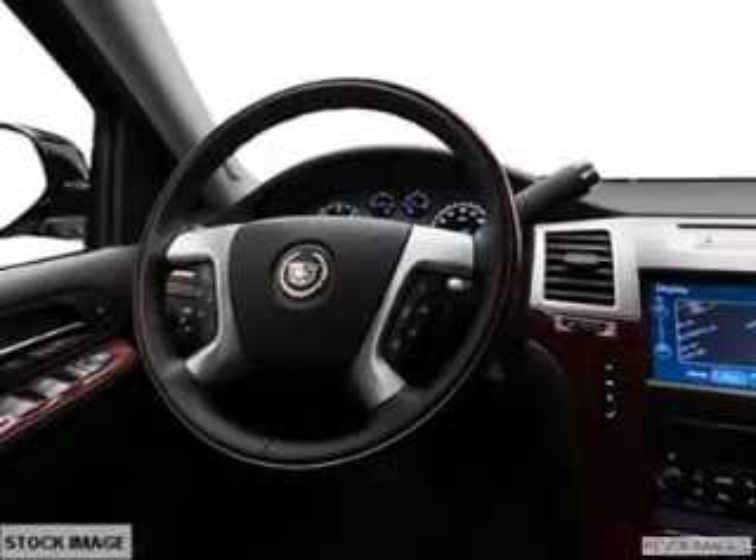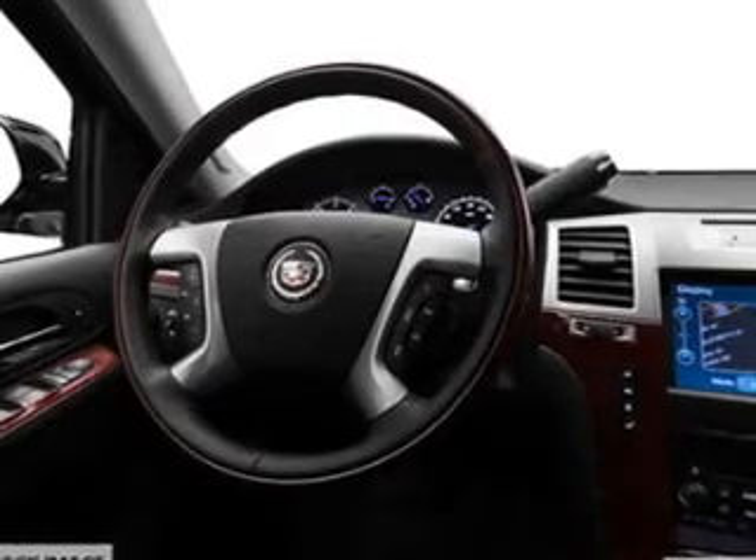Navigation is included to help you get to your destination with ease. Treat yourself to the splendor of a premium sound system.